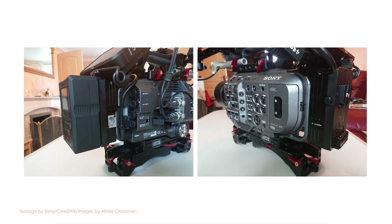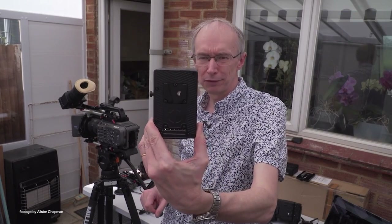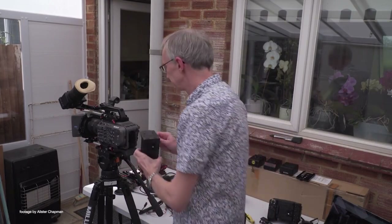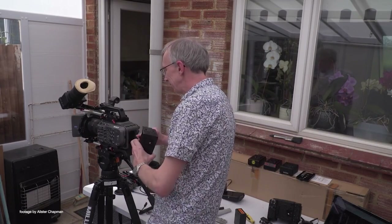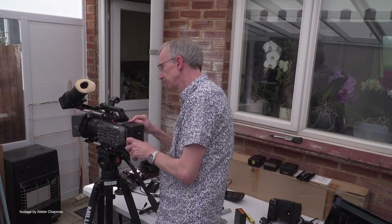We start off with a vital accessory for the Sony FX9 from Core SWX. Featuring a solid aluminum design, the innovative V-mount plate adapter for the Sony FX9 provides a flush fit to the back of the camera. The adapter is also available in gold mount and provides the required 19.5V DC output and a low battery LED warning.